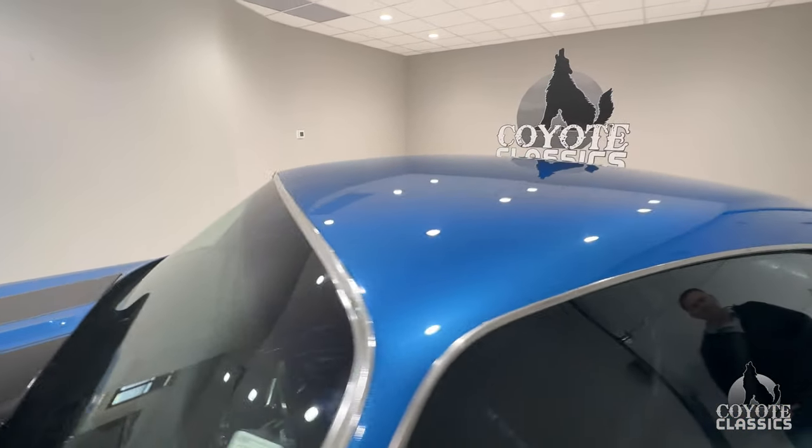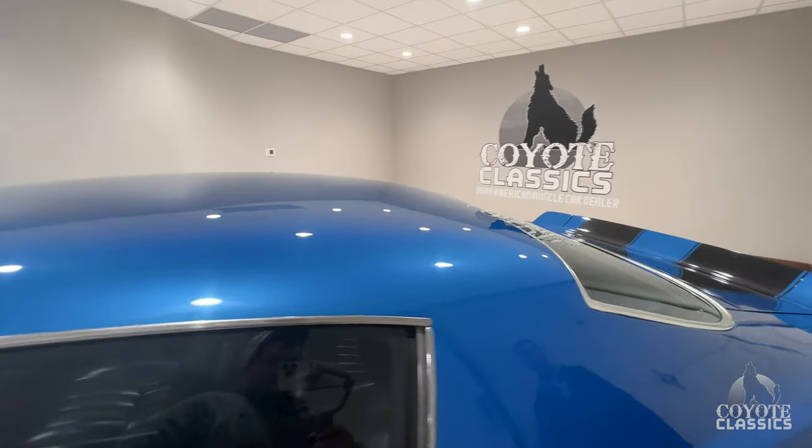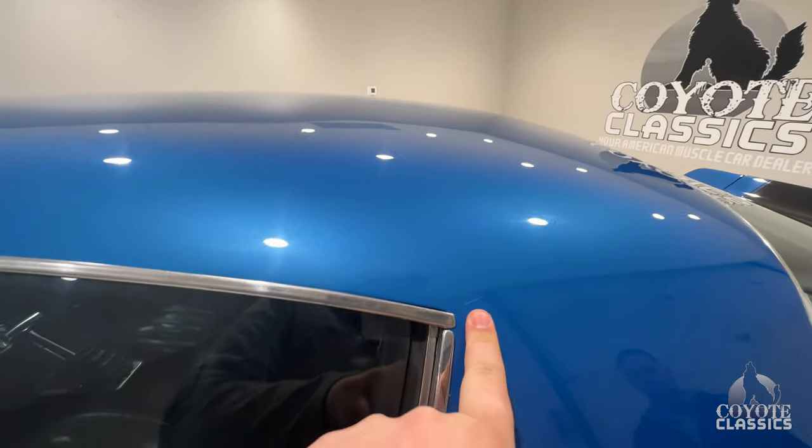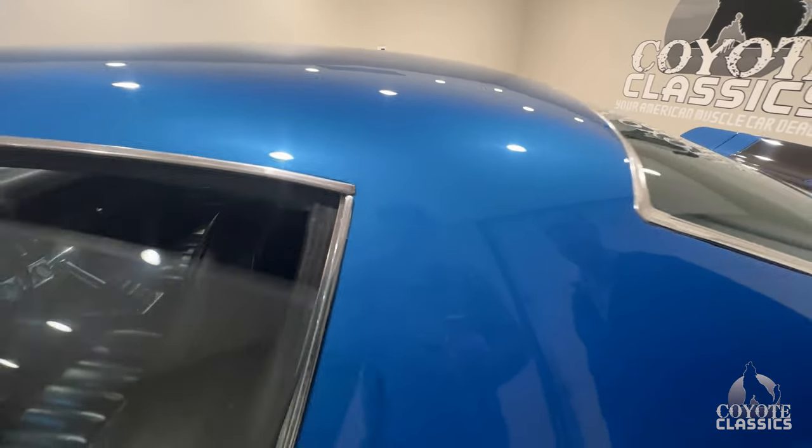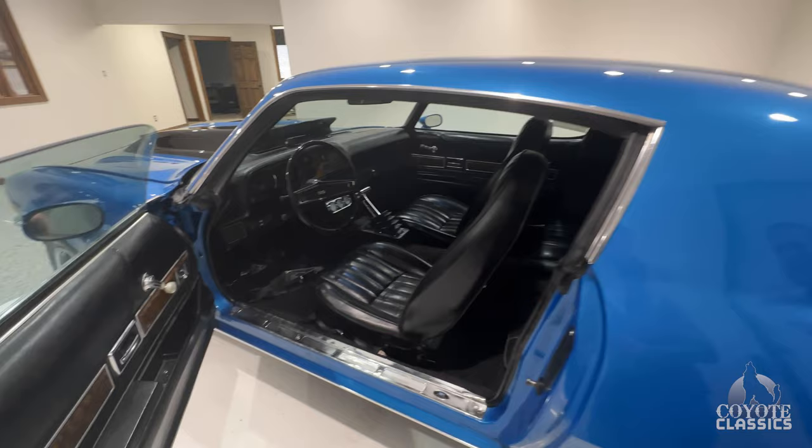All the trim around the glass is in good shape as well. The front windshield's clear. Up over the roof looks good. This is super typical on any second gens — seems like every one of them's got a little paint crack there, diagonal from the corner of the window.